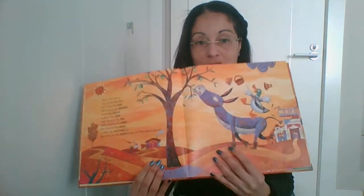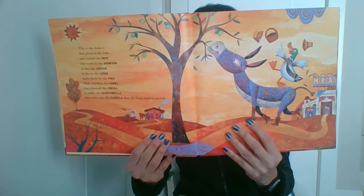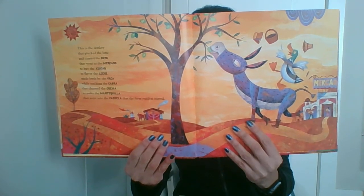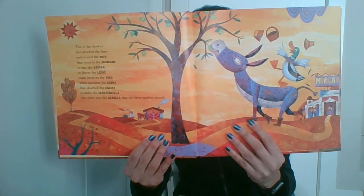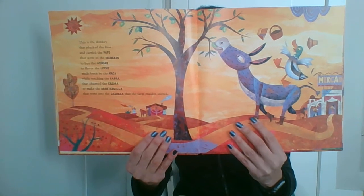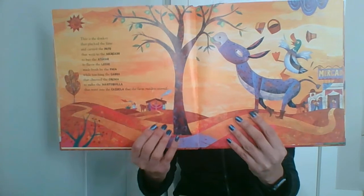This is the donkey that plucked the lime and carried the pato that went to the mercado to buy the azúcar to flavor the leche made fresh by the vaca while teaching the cabra that churned the crema to make the mantequilla that went into the cazuela that the farm maiden stirred.